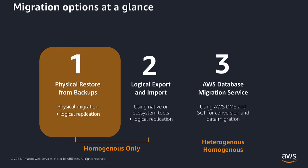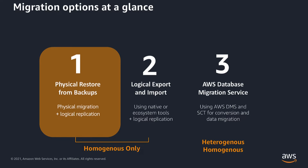In this video we're going to discuss the first option, which is physical restore from a backup, and I'll show you a demo of that method. Physical restore from backup is a preferred option for larger dataset migrations. The reason is that physical restore is much faster than logical restore because it doesn't have to replay SQL statements, which is very time consuming to rebuild the databases. And if you're already using Percona Extra Backup in your environment, it is a very simple option to use.